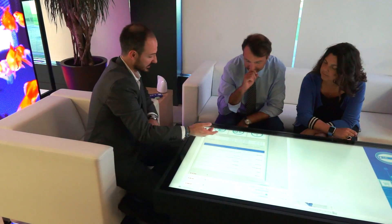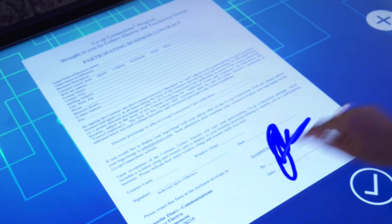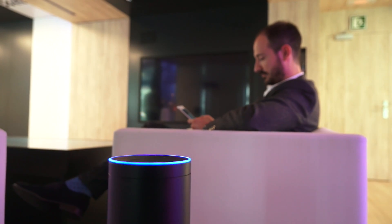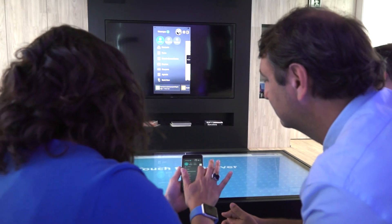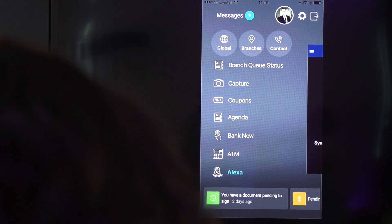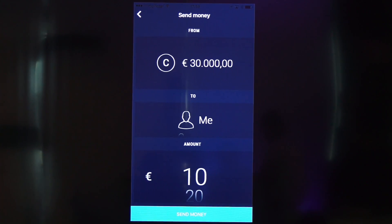The lab also features a home area equipped with the latest digitally-enabled objects in the market. Here, banks and insurers can experience customer engagement in a more timely, personalized and convenient way.